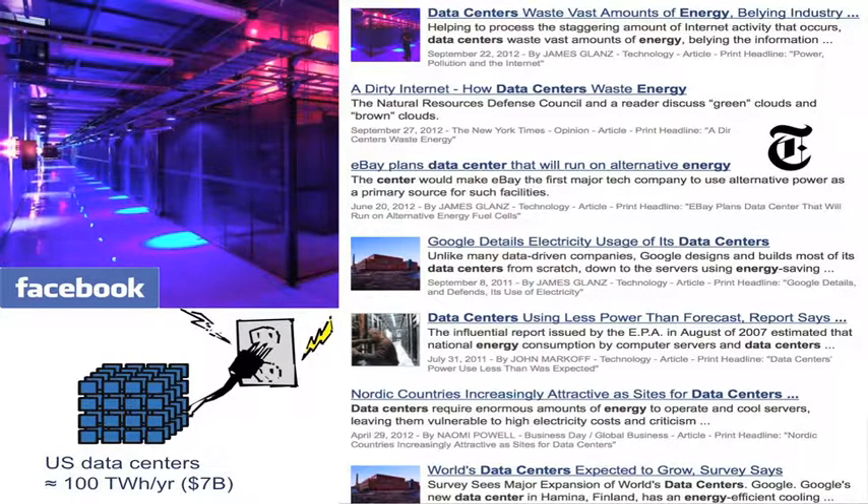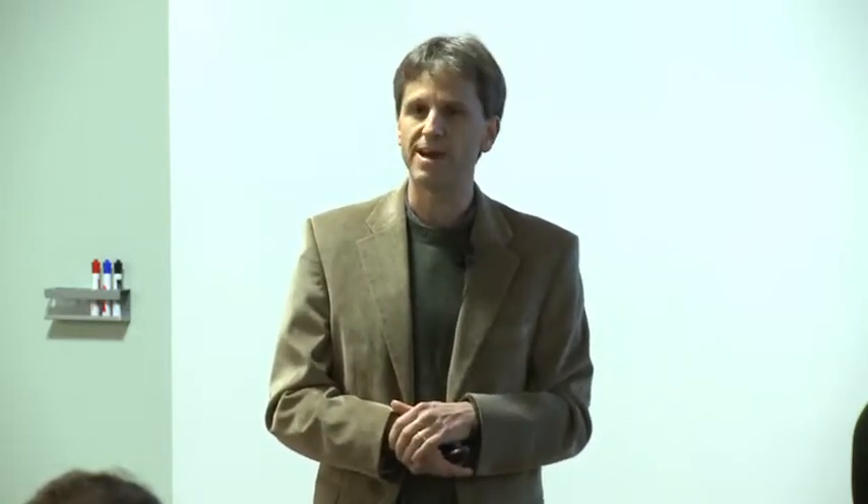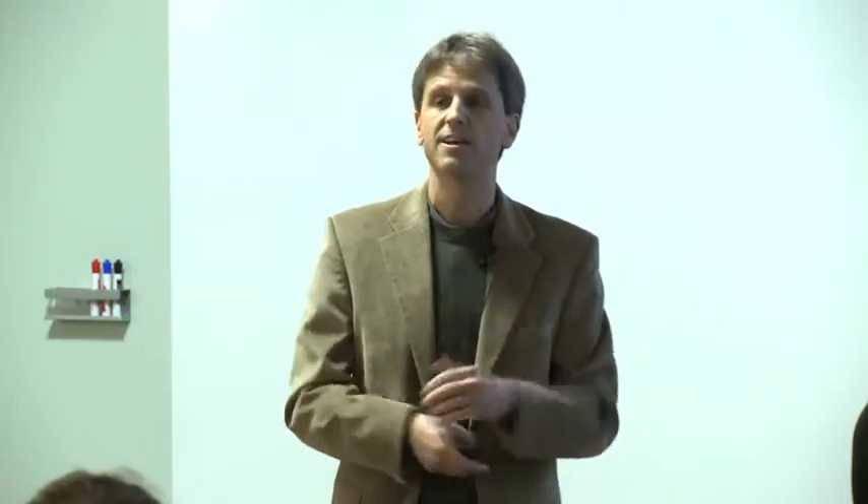These are some recent articles from the New York Times dealing with this issue just in the last year. There's been a lot of research and effort in figuring out ways to make data centers smarter, to reduce their energy footprint. Resource management in data centers is a first-class research topic in computer systems, and this is really about treating energy and heat as first-class resources.